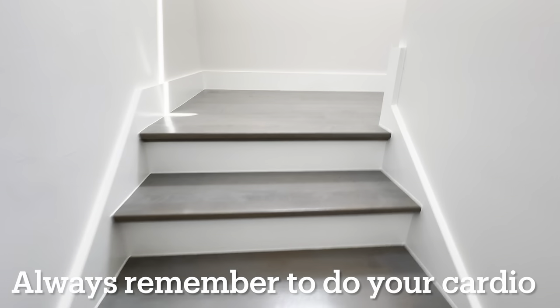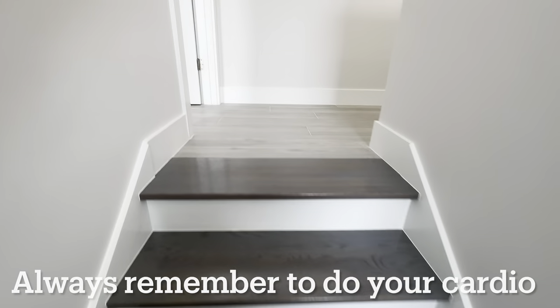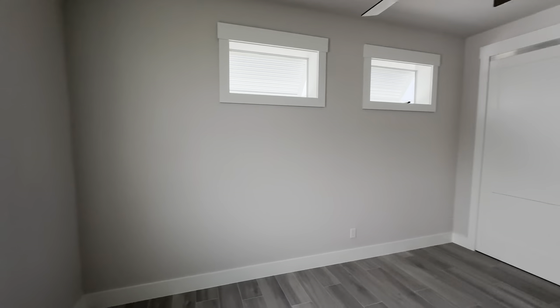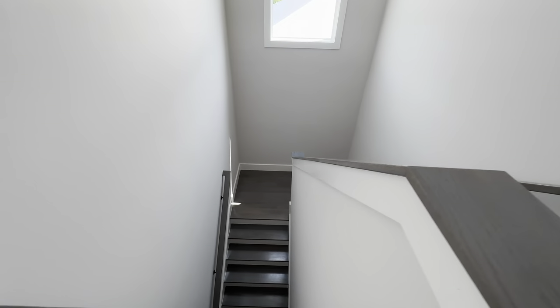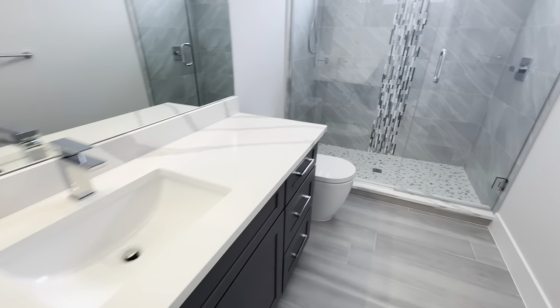We're going to go upstairs — hopefully I make it without passing out. It's a long way up — got to do that cardio. Here we go, nice and cool up here, ACs are running good. Here we have the third bedroom — a little bit smaller, closet's a little smaller, but this is definitely a guest room, or maybe if you needed a second office you could pull this off even though you have a den.